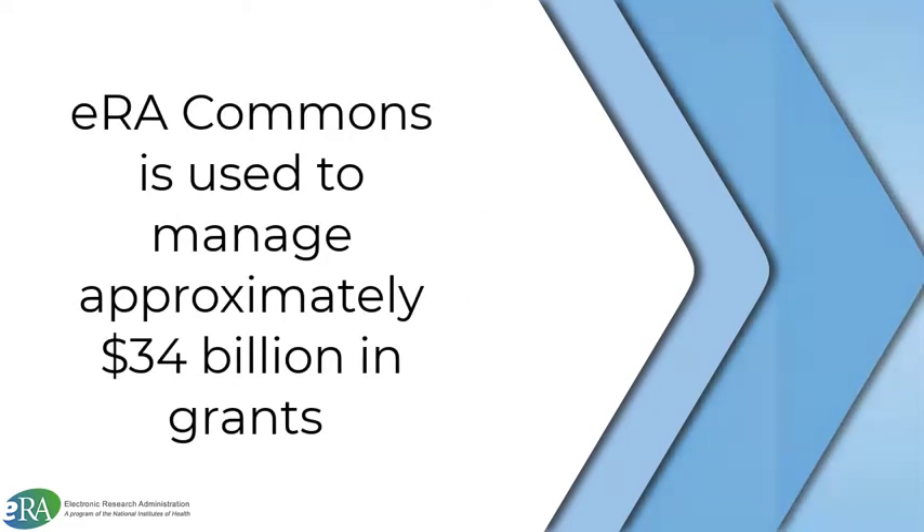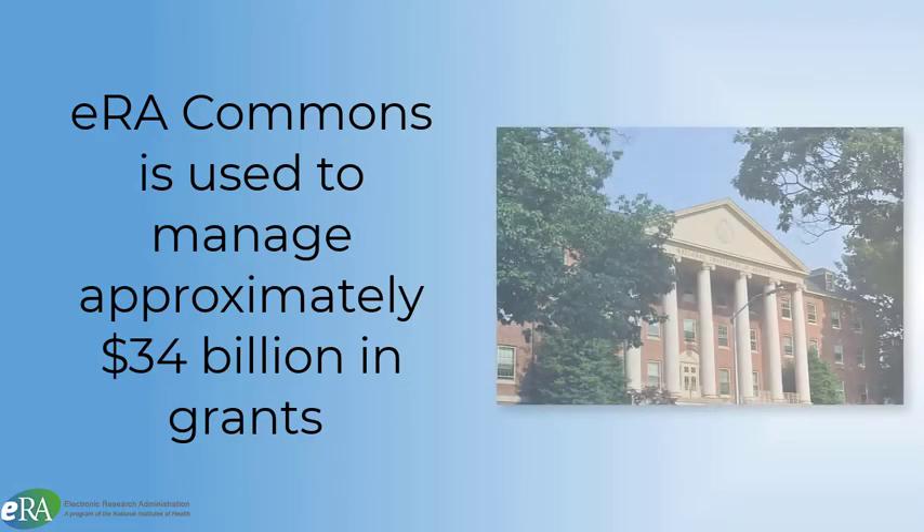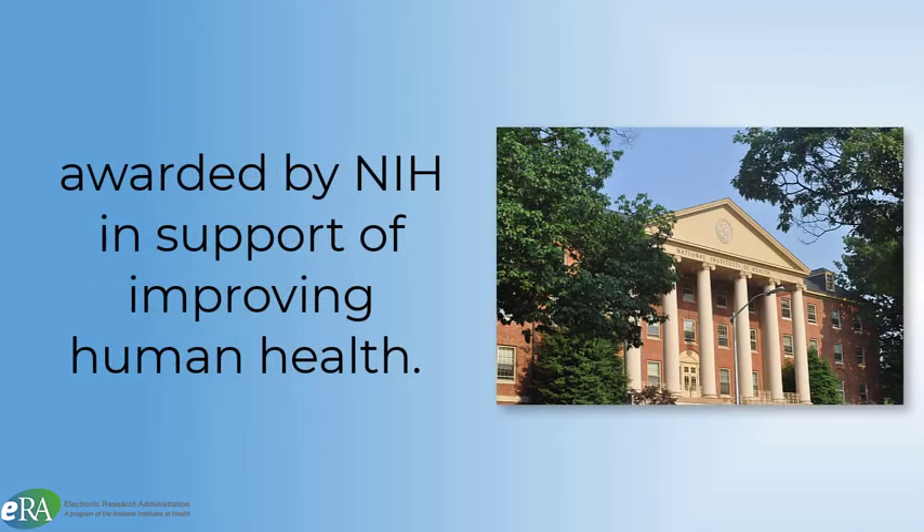ERA Commons is the mission-critical IT infrastructure for managing close to $34 billion in research and non-research grants awarded annually by NIH in support of the mission of improving human health.